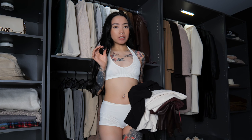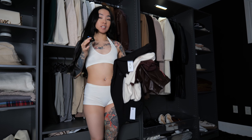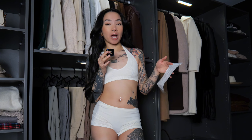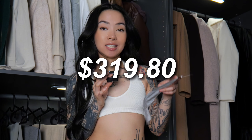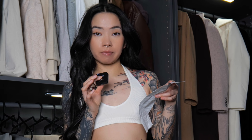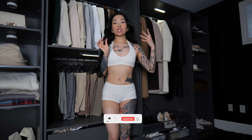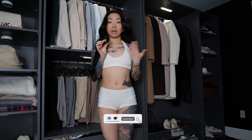I literally got these a few days ago, so as I'm trying these on I will be giving my first impressions. As all of you guys know, the economy is not doing so hot, so just these four items alone already cost me $319.80. I guess my point of this video is to kind of gauge whether or not it's worth buying Dynamite's clothes, particularly their clothing for going out.